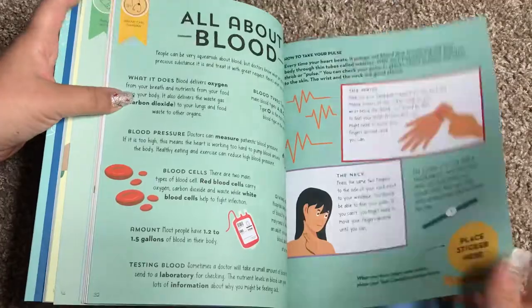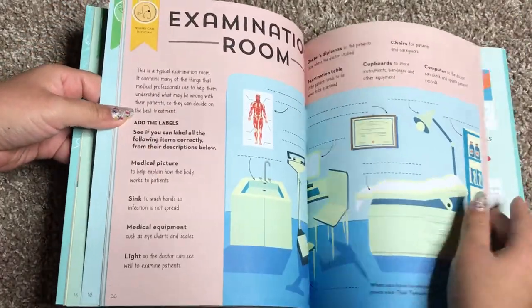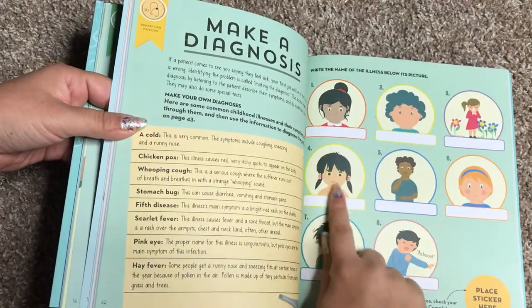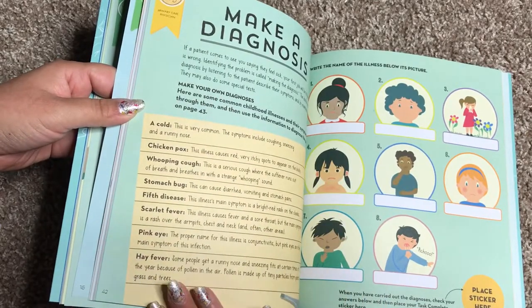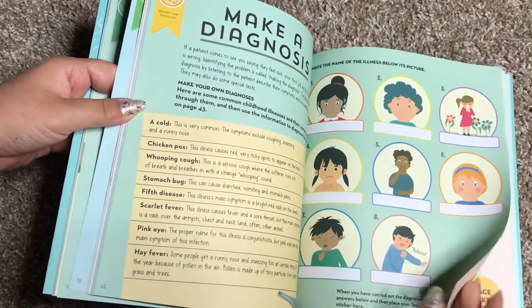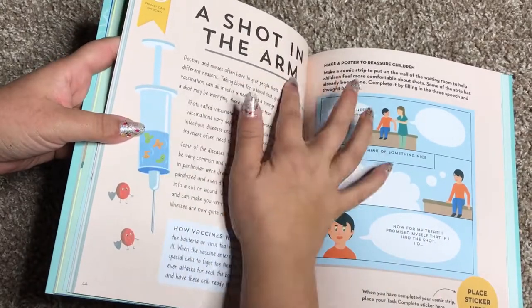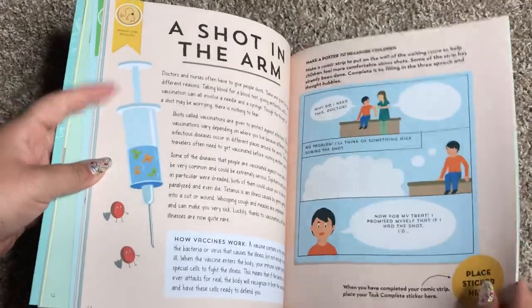Here's an activity where you learn about your lungs and your lung capacity. There's bones, all about blood. This is an examination room and they want you to add the labels. Make a diagnosis — there are pictures of people and different things that could be wrong with them. It explains what a cold is, what chicken pox is, what fifth disease is. Here's about a shot in the arm and your child is going to make a poster to reassure children.